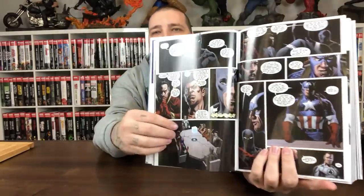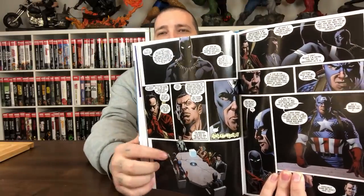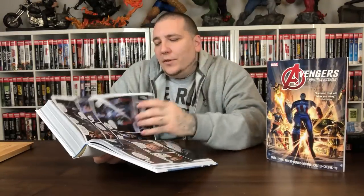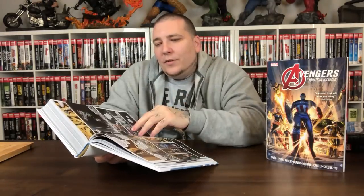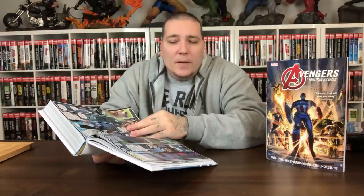Black Bolt is handled really well throughout — he never talks because when he talks his voice is so powerful. When they finally let him unleash it, it's always epic. He holds back all the time, and that restraint makes every moment he speaks hit hard.